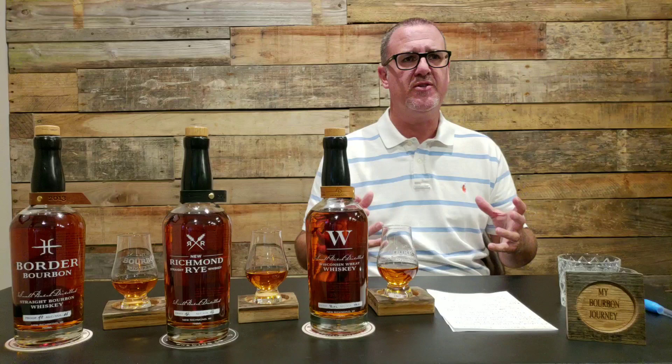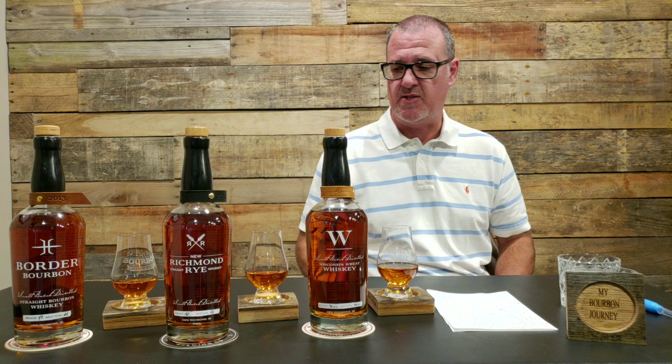Today, in full disclosure, these bottles were sent to me to do a review. This is a company out of New Richmond, Wisconsin — the distillery name is 45th Parallel Distillery. It's relatively local, several hours from where I am, but still produced in the state of Wisconsin. These are not sourced bourbons or whiskeys — they are produced and bottled by this company.